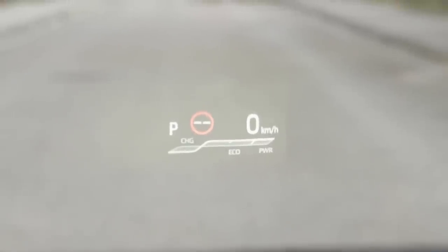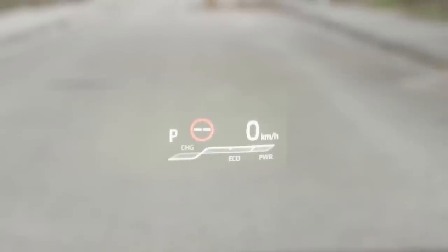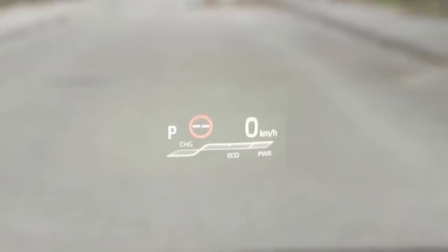One of the technology highlights is the new head-up display. It's a real one — projected directly into the windscreen — showing, for example, the allowed speed, the current speed, and more information depending on what you want to see.